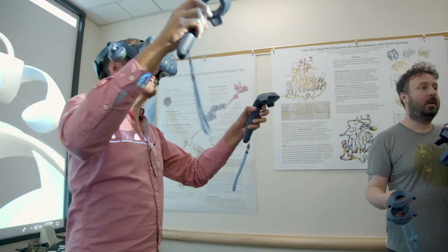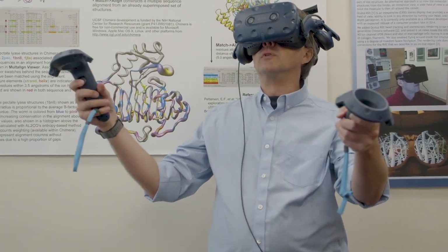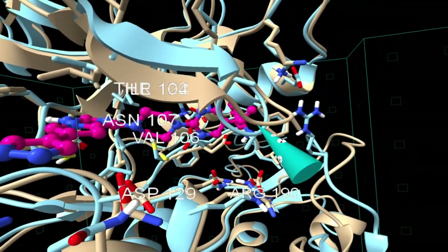I try to understand from a computational perspective how proteins work and how small molecules can bind to a protein and affect its function, providing a new hypothesis for new therapies. VR has completely changed things now with the ability to walk into a scene and be able to see things from multiple directions.